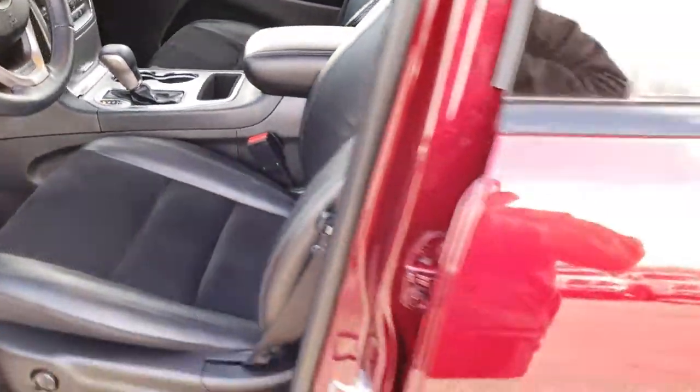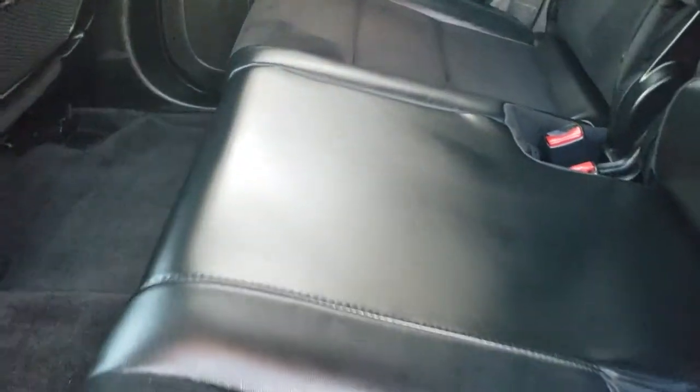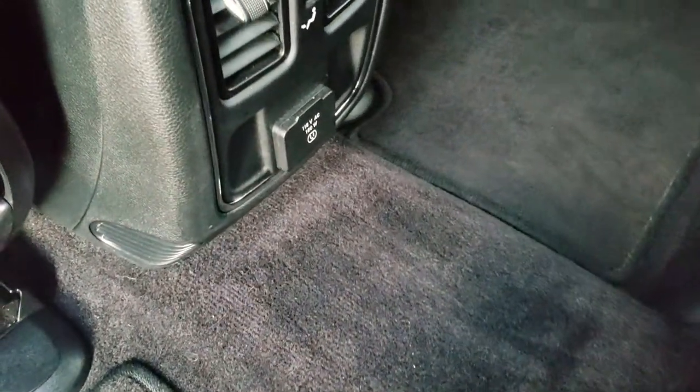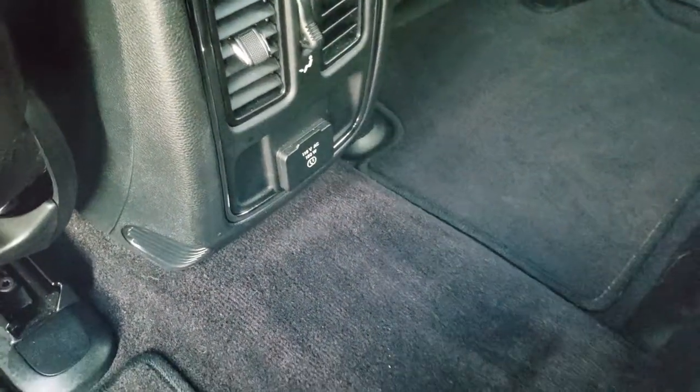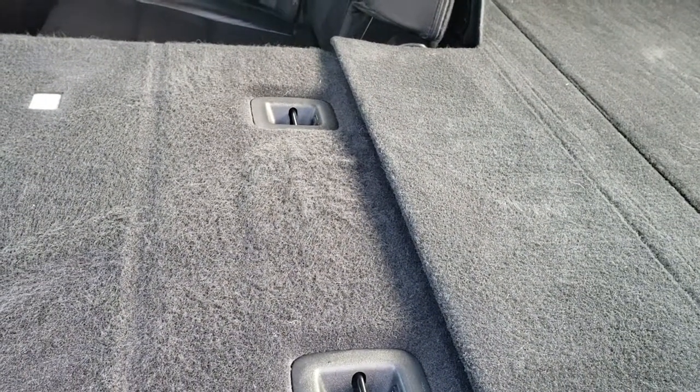As we hop in the back seats, you'll notice it's just as clean back here as it is up front — no rips or tears. It does have the latch child safety systems for your car seats. The carpeting and floor mats are very clean back here as well. It does have a 115-volt, 150-watt plug-in. These seats fold down for extra storage and go almost completely flat, which is nice if you have to haul a bunch of extra stuff.